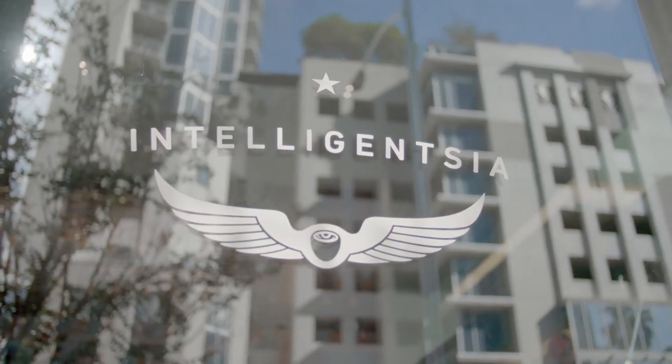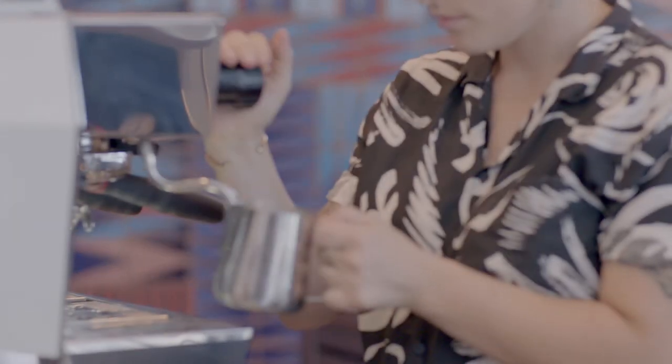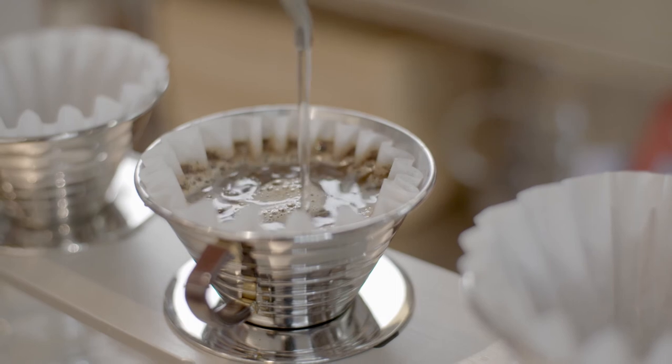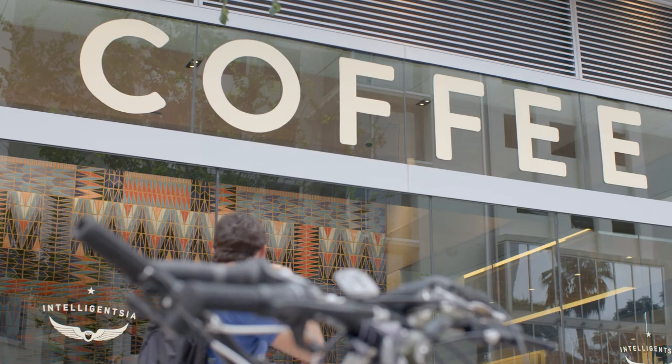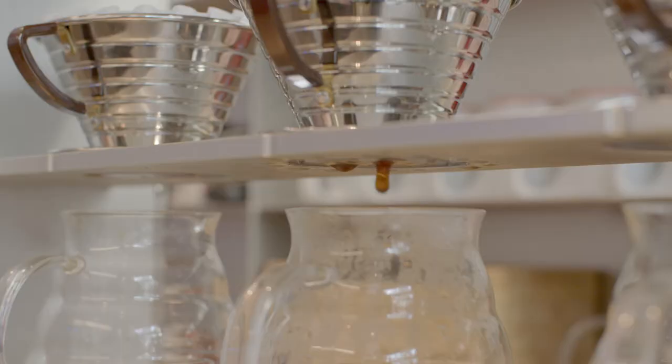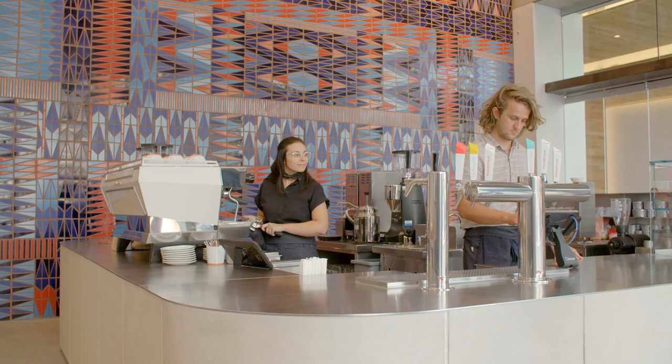I always felt like Intelligentsia wanted something unique and original and it wasn't about illustrating a brand. It was about creating something about Austin. Where this coffee bar is located on Third Street along the bike path, it's going to be there for everyone to enjoy. It really is something that Intelligentsia is creating for the city. It's in the coffee bar, but it's really in the city.